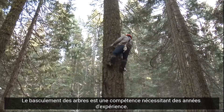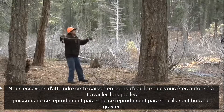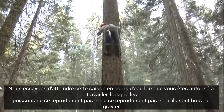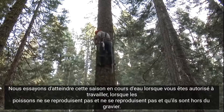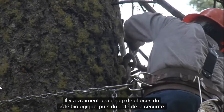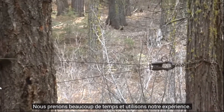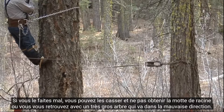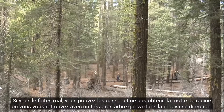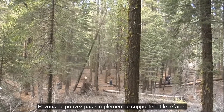Tree tipping is a skill requiring years of experience. We're trying to hit that in-stream season when you're allowed to work — when fish aren't spawning or rearing and they're out of the gravel. There's really a lot to it from the biological side and the safety side. We take a lot of time and use our experience. If you do it wrong, you can snap them off and not get the reach you want, or you end up with a great big tree going the wrong direction and you can't just stand it up and do it again.